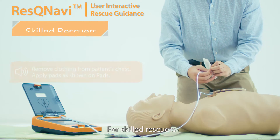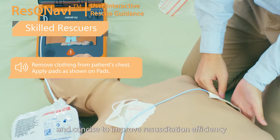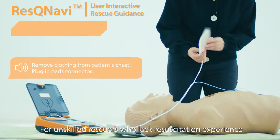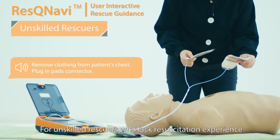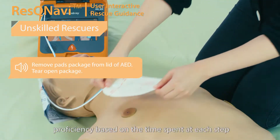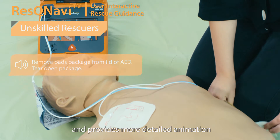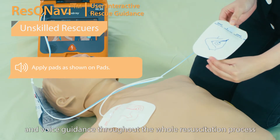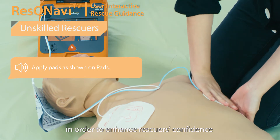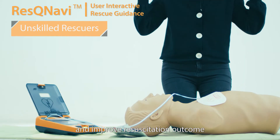For skilled rescuers, Rescue Navy keeps the guidance simple and concise to improve resuscitation efficiency. For unskilled rescuers who lack resuscitation experience, Rescue Navy can determine their proficiency based on the time spent at each step and provides more detailed animation and voice guidance throughout the whole resuscitation process, in order to enhance rescuers' confidence and improve resuscitation outcome.